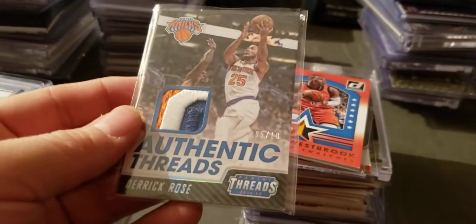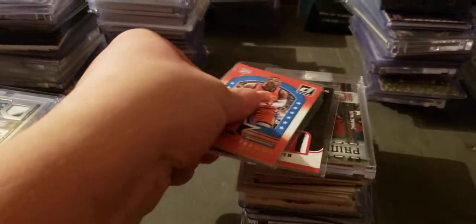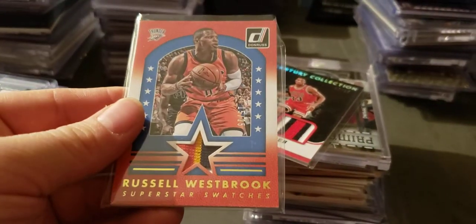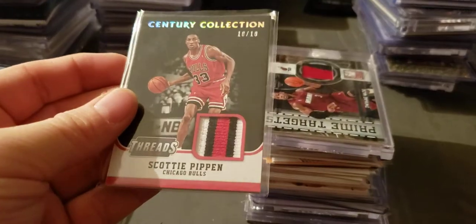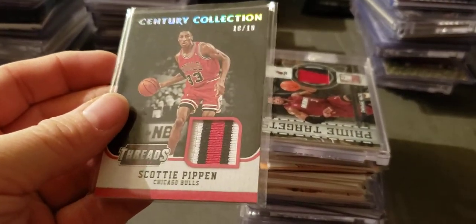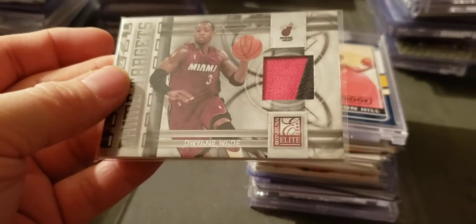Two of — I think 30 — yeah 18 of 30. Derrick Rose patch to 10. Westbrook patch, numbered to 25. Pippen patch to 10.